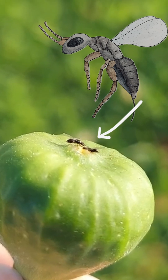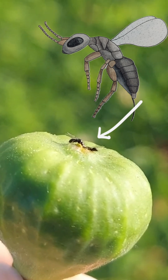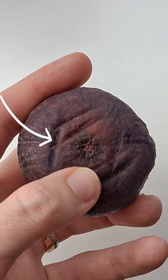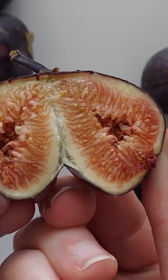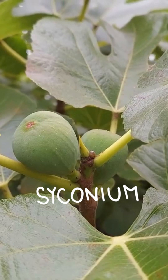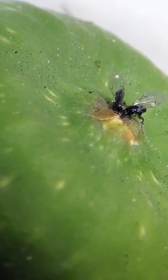Should you be afraid of eating wasps along with figs? Well, that depends. You see this little opening at the bottom of the fig? This is how the fig wasps get inside, and you might be surprised what all happens once they're in there. Fig flowers are hiding inside of the syconium, and to get pollinated they need special species of wasps to crawl inside and pollinate them.